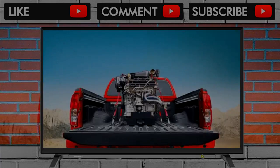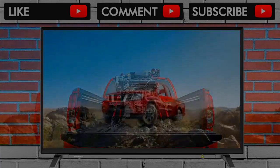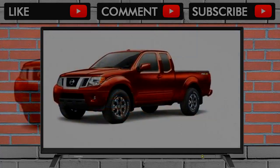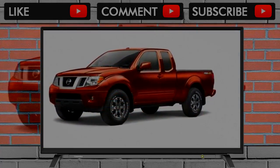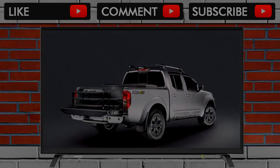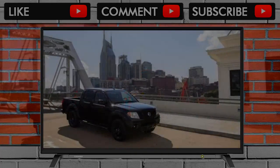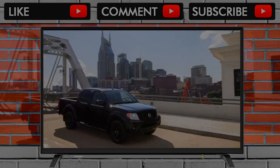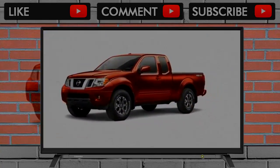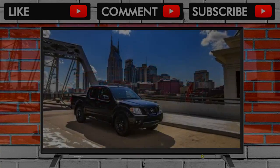A new Midnight Edition package adds to the SV black exterior accents and black 18-inch alloy wheels. The Frontier SL features power front seats, leather upholstery, heated seats, navigation, and a 5.8 inch touchscreen audio system with navigation.